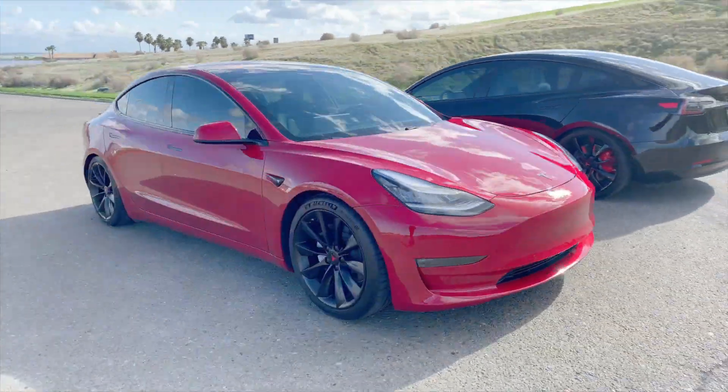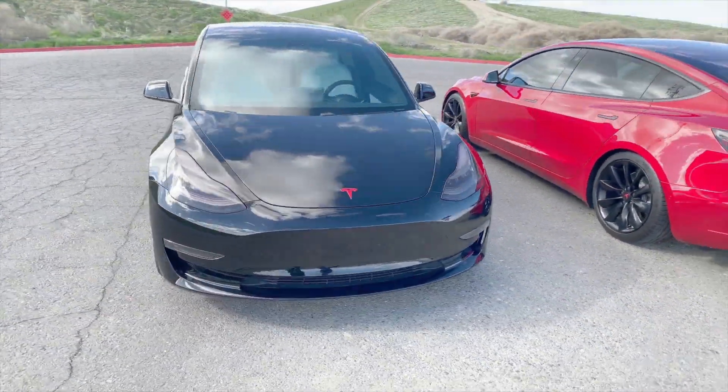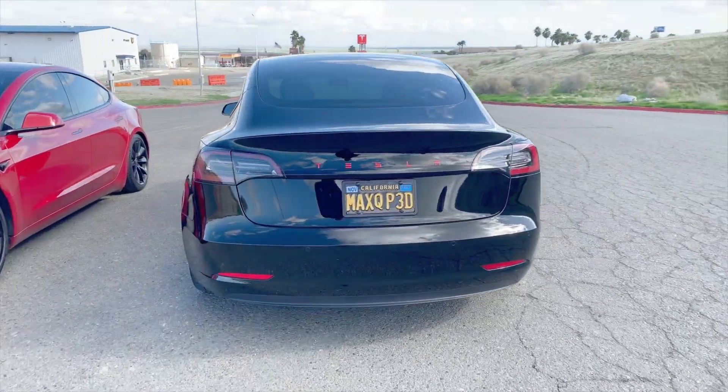But owning such an early car had its challenges. There were small issues that needed to be fixed, like the trim on the side view mirrors cracked, there were some rattles in the trunk, and some of the trim didn't quite line up. I knew going in there would be some issues with a VIN 89. So in today's video I want to compare a sub-100 VIN Model 3 to a VIN in the 78 thousands and show you guys the differences and how Tesla has improved these cars over time.